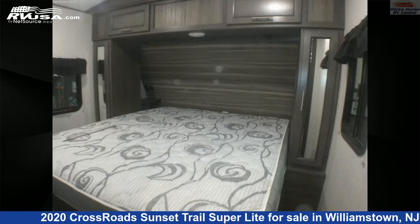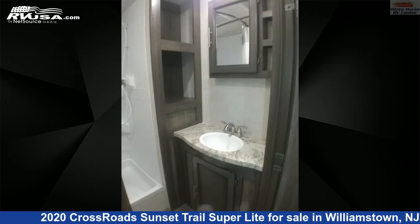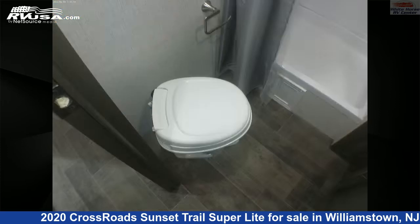The floorplan layout of this travel trailer features a front bedroom, outdoor kitchen, and rear kitchen. The unloaded weight of this 2020 Crossroads Sunset Trail Superlight STS291RK Rear Kitchen Slide is 6,240 pounds.